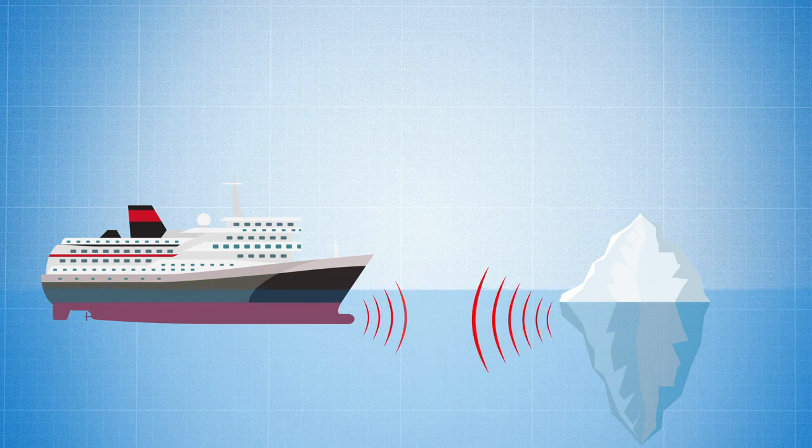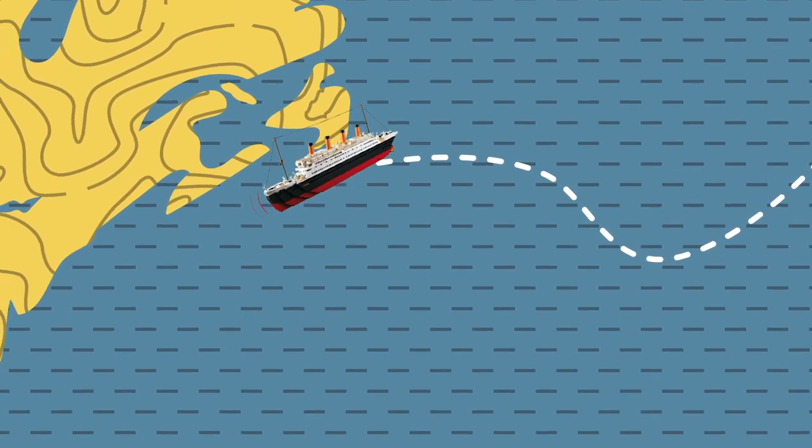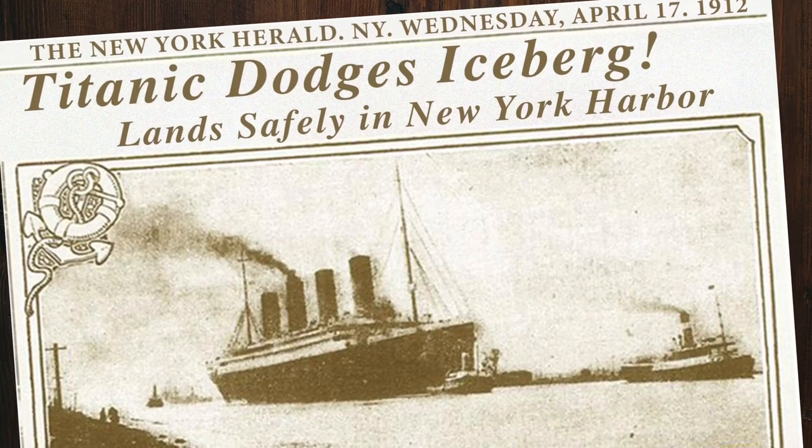Pretty simple and very effective. So if Titanic had this system on board — long story short — ship detects iceberg, ship avoids iceberg, ship docks safely in New York, and over the years Titanic fades into obscurity. No books, no movies, no king of the world.